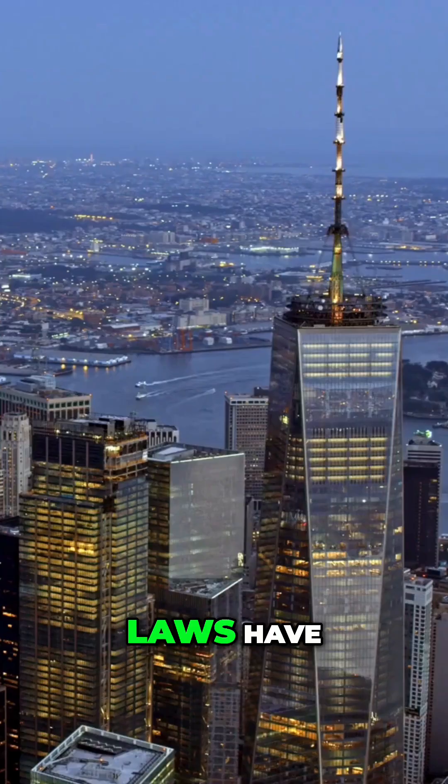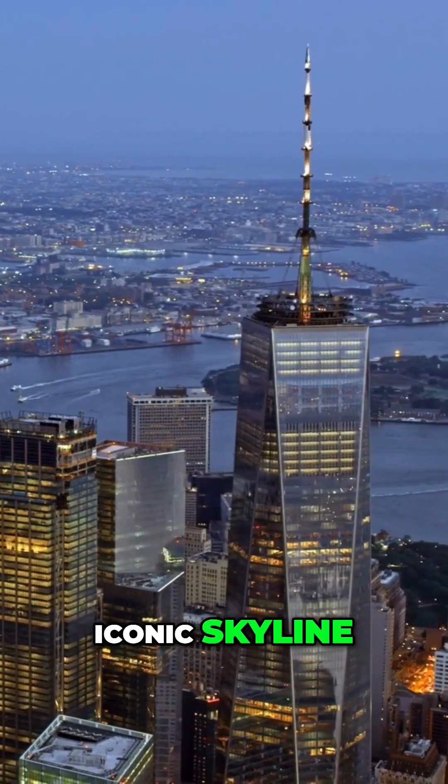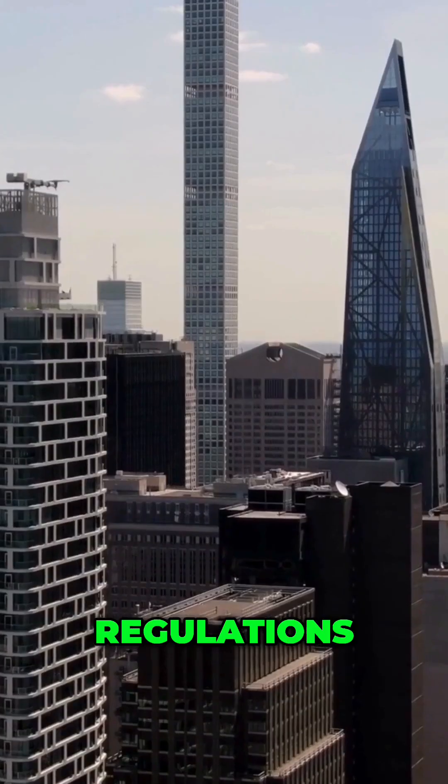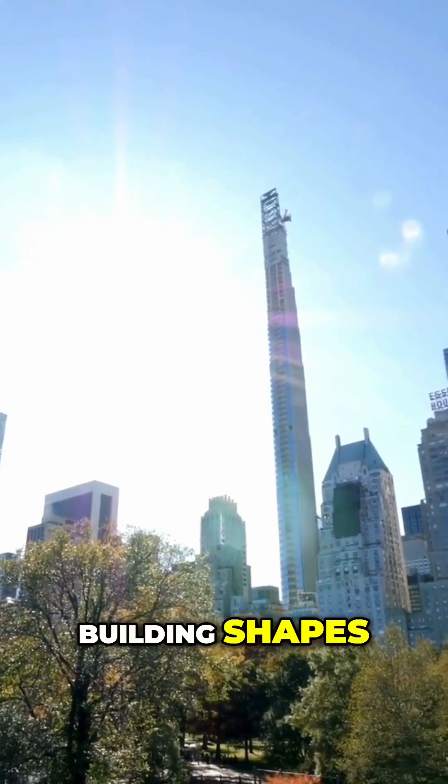We dive into how New York City's zoning laws have shaped its iconic skyline. From towering skyscrapers to historic landmarks, zoning regulations play a crucial role in determining building shapes and heights.